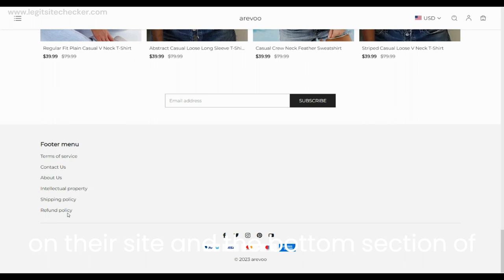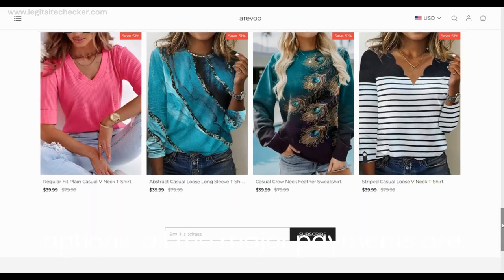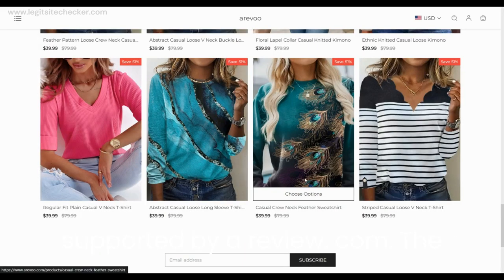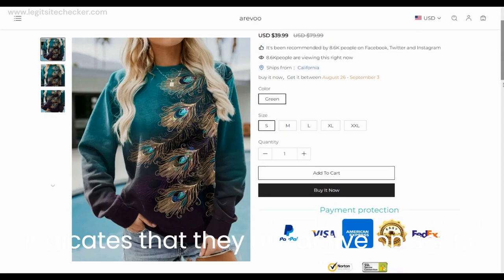In terms of payment options, all the major payments are supported by Arevu.com. The social media icons are available, indicating that they are active on social media. Clicking on any product will take you to that product's details page, where there are all the details about the product — color, size and quantity selection options — and a complete size chart is provided.